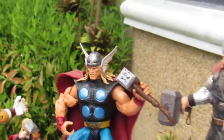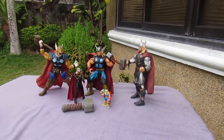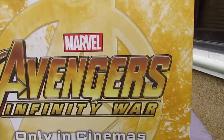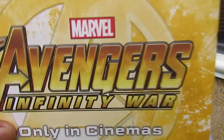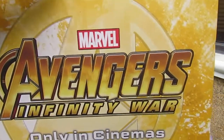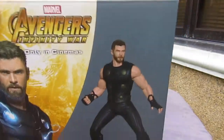Across the rainbow bridge of Asgard, it's mighty Thor! Good evening YouTube, I'm back again for another video. This time we're gonna look at the last Petron Avengers Infinity War video. It's Marvel Avengers Infinity War desk buddies, and this time we're gonna look at the Thor figure.